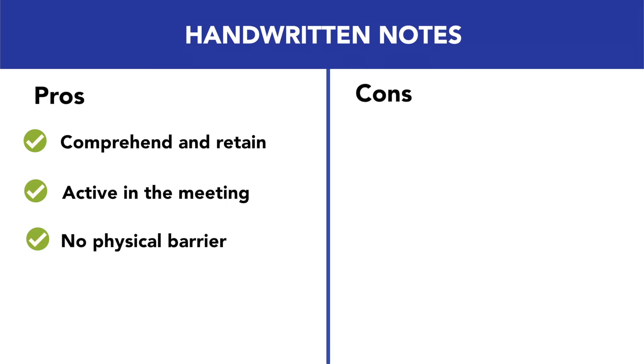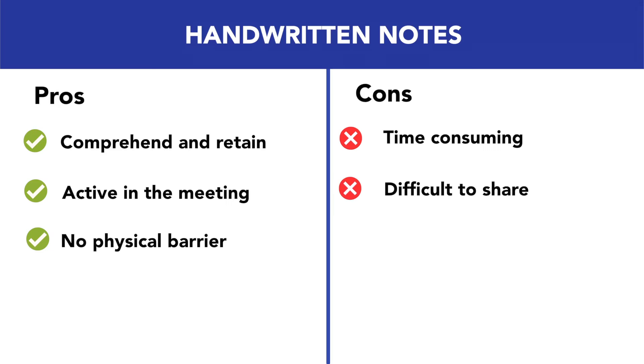The cons of handwritten notes are that they are time consuming. Sometimes people speak quickly and ideas fly around, so you might not have time to write everything down that you need to. They can also be difficult to share with others — if co-workers need your notes, you'd have to type them up and share them via a Word document or email.